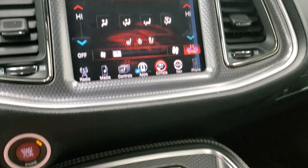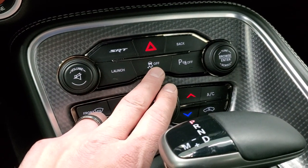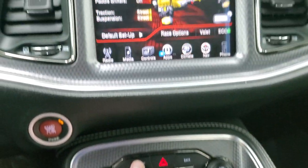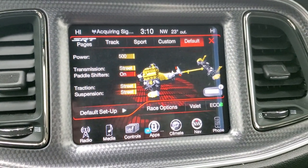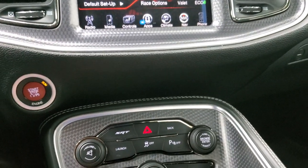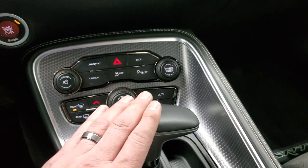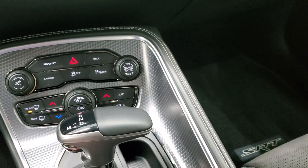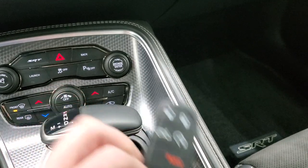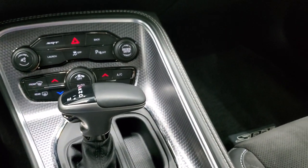Down here is your other buttons for launch, stability control, and SRT mode, which brings up your SRT pages. You have launch control, stability control, parking sensors, all that good stuff. More tactile climate controls down there. Eight-speed automatic transmission. You do get the keyless entry with the remote start and more of that machine metal finish on there.